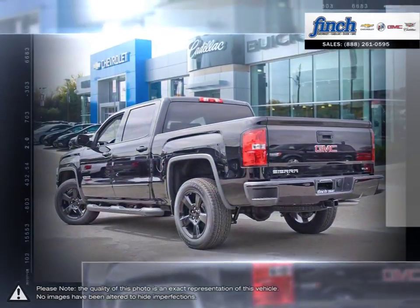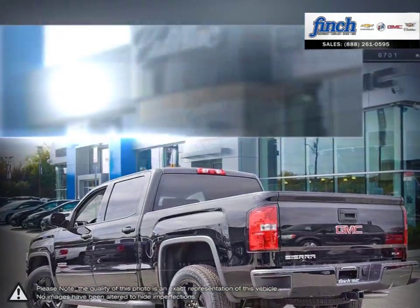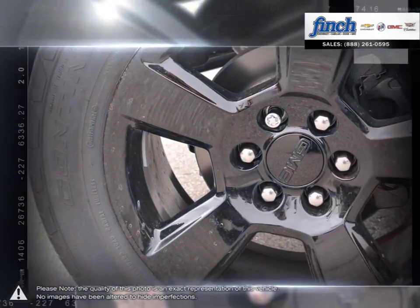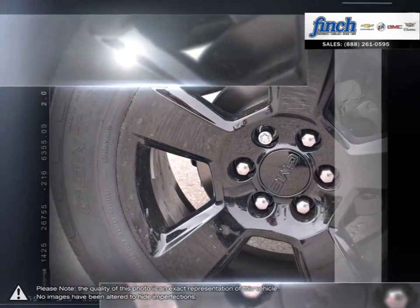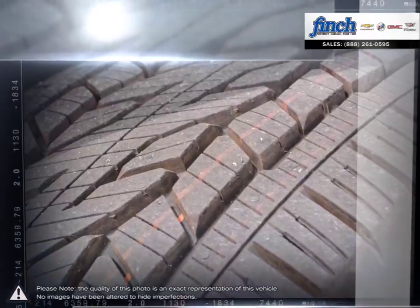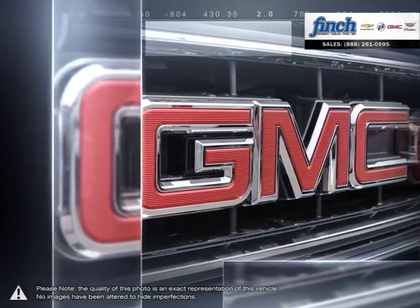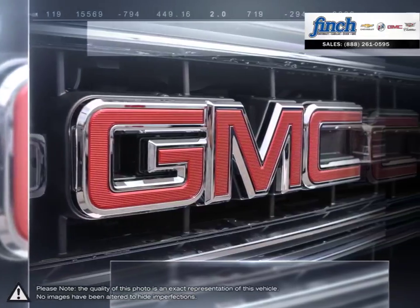This light-duty pickup offers a welcoming cabin full of cubbies, bins and comfort that remains quiet even at quicker highway speeds. For daily driving, the Sierra 1500 offers excellent handling, dynamics and a composed ride.